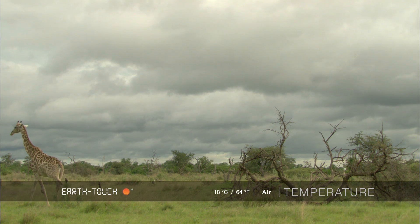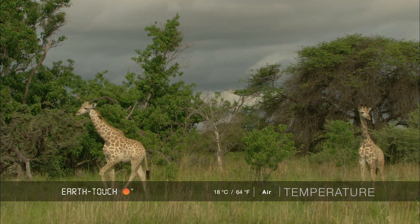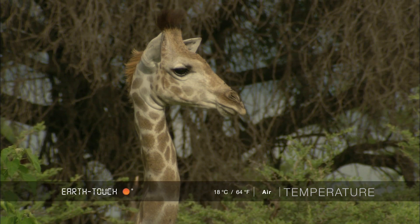The female moved off and we spent a bit of time with the two youngsters. They seem to stick very close together today, browsing side by side for most of the day.